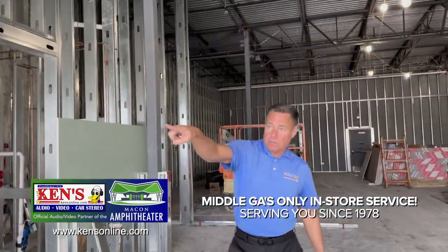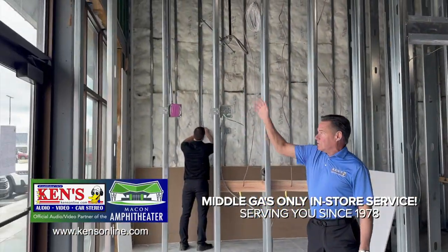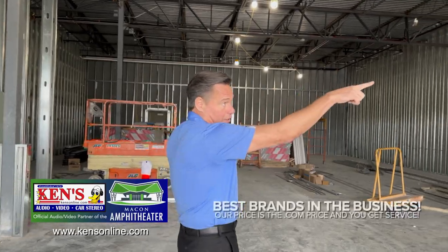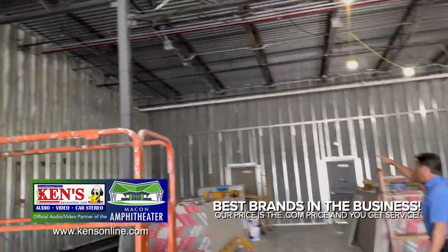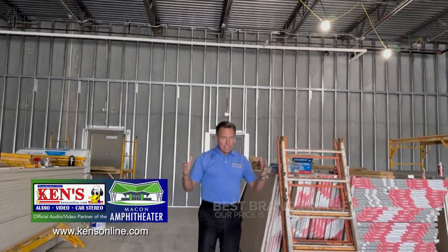There'll be a monitor right here when you walk in the door — an accessories monitor for announcements, specials, and everything going on at the D1 training facility right here in Macon, Georgia. Sound-wise, we're turning that over to Sonos. Sonos makes a series called ERA, and the ERA 300 is the big one — major mids and bass. We'll have one here and one over there, with locations to add more TVs and sound if they choose to.